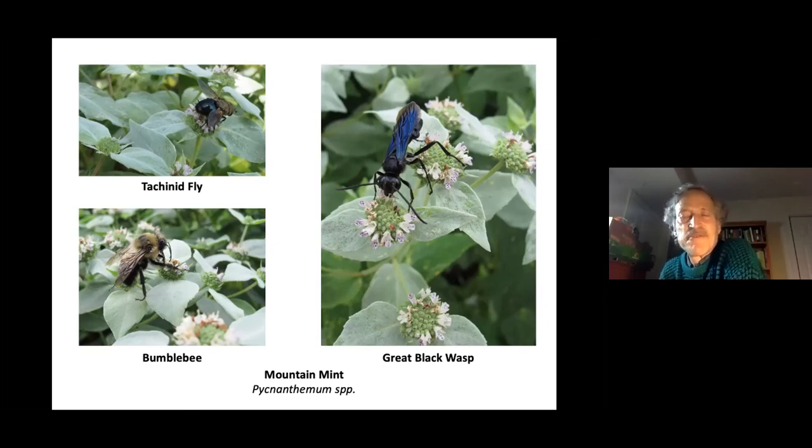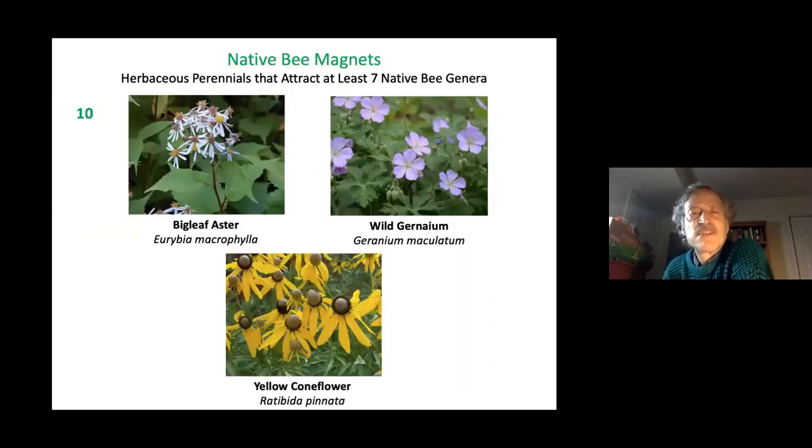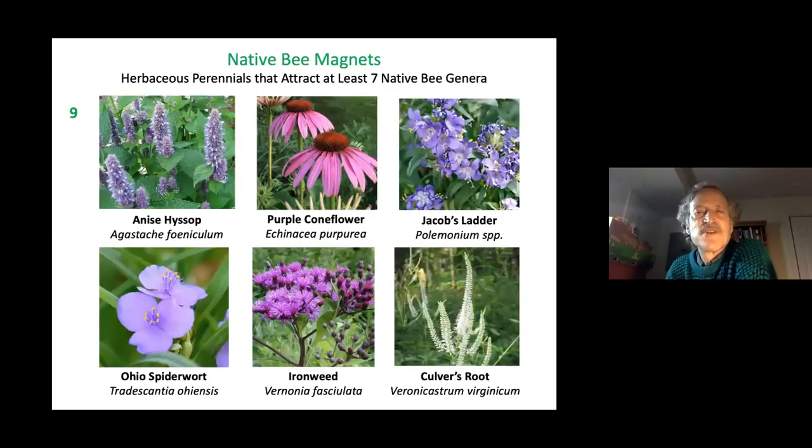You can even make mountain mint tea. Foxglove beard tongue and golden alexanders are both spring-blooming plants that attract 11 native bee genera, along with cup plant and New England aster. Wild geranium is another important spring-blooming plant. Big-leaf aster blooms in fall. Yellow coneflower attracts 10 genera. At nine genera: anise hyssop, purple coneflower, Jacob's ladder, Ohio spiderwort, ironweed, and Culver's root. Harebell attracts 8 genera, wild lupine and bloodroot 7.